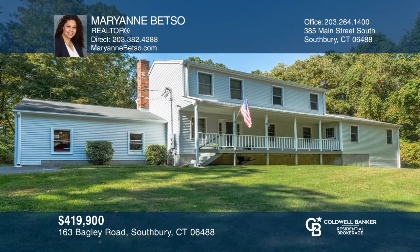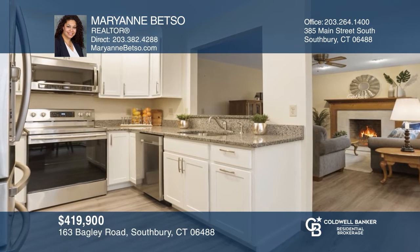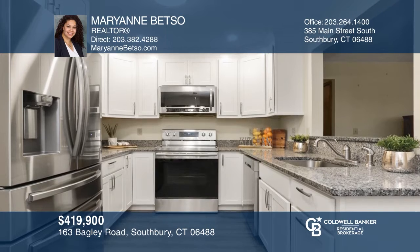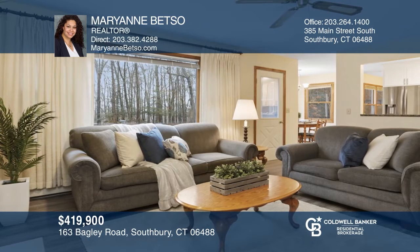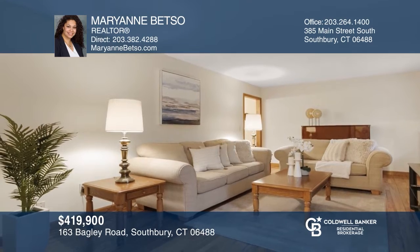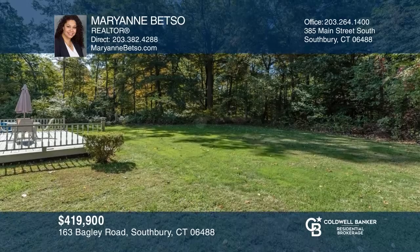This newly renovated four-bedroom, three-and-a-half bath colonial comes with a one-bedroom accessory apartment for extra income. Take note of the completely brand new kitchen with open concept design. There's newly installed flooring on both the main and upper levels, and a new main floor bath. All this space and tucked away on a beautiful private interior lot. Have any questions? Call Marianne Betso to find out more.